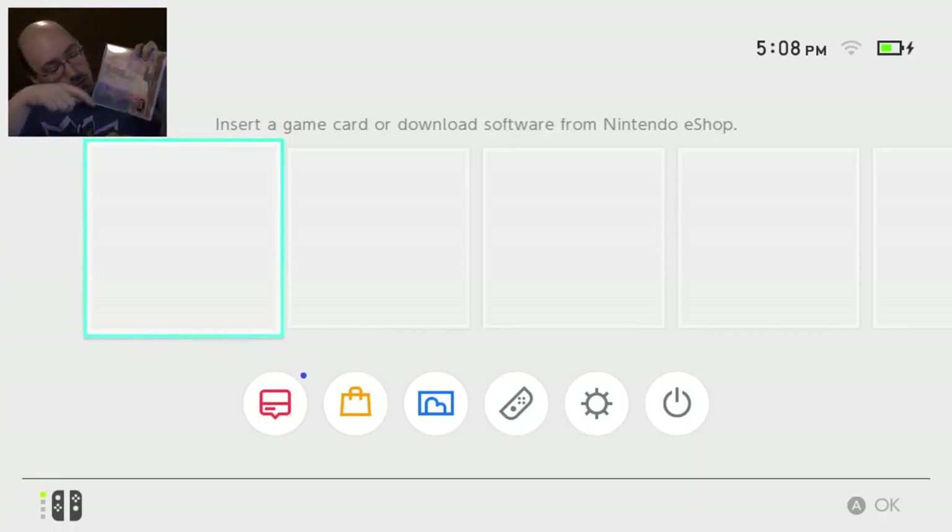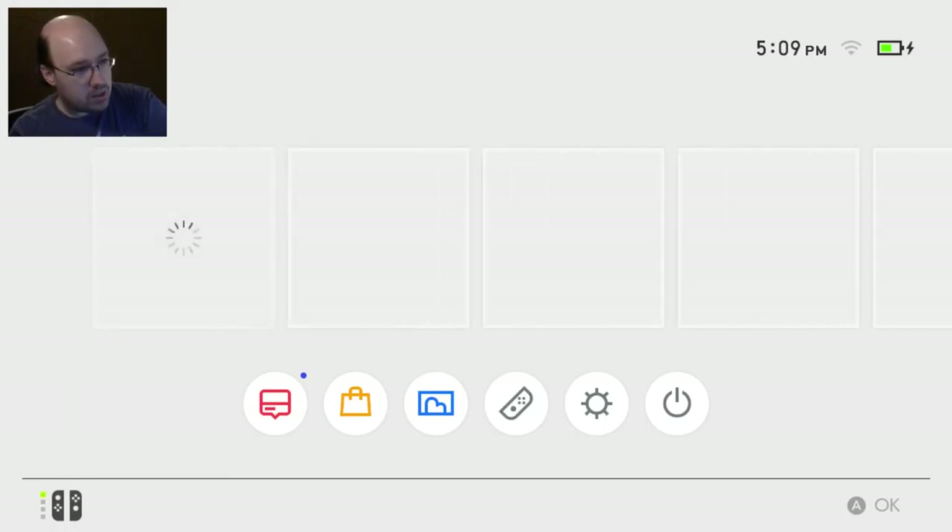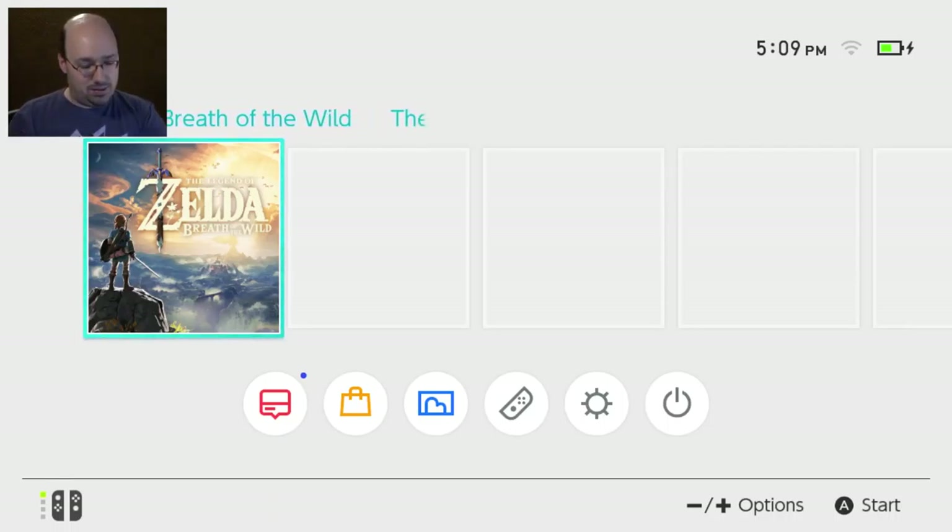Empty. There's nothing in here except for this tiny little cartridge at the bottom. These are the games. My goodness — a lot of wasted empty space here, Nintendo. No instruction manual. Nothing. This is the Switch game cartridge. Look at this — it's tiny. You're so tiny, you're so cute. There's a little game slot on the top. Let me open that and insert it. Legend of Zelda: Breath of the Wild. Let's explore the menu.